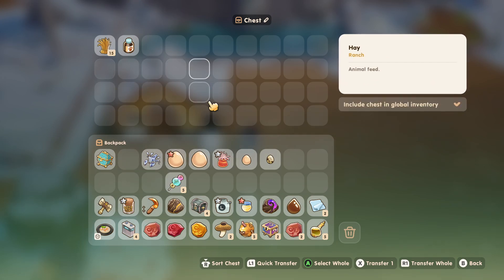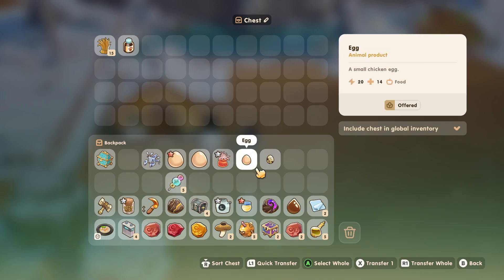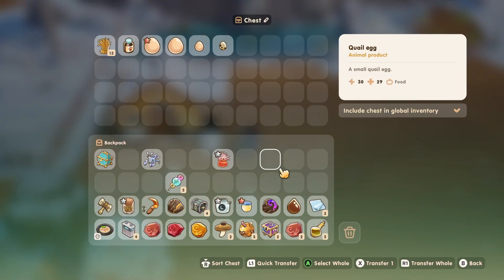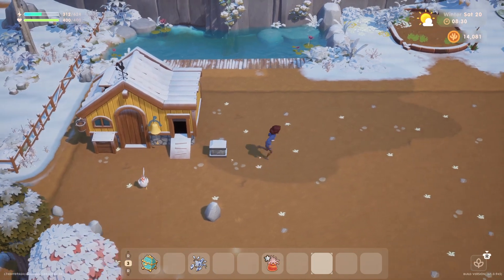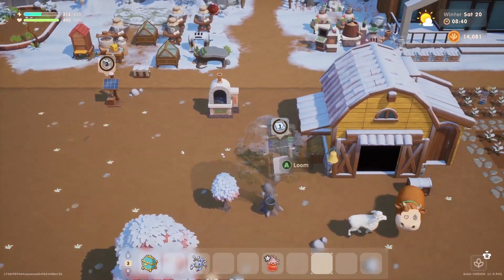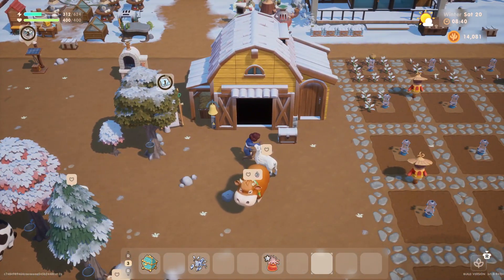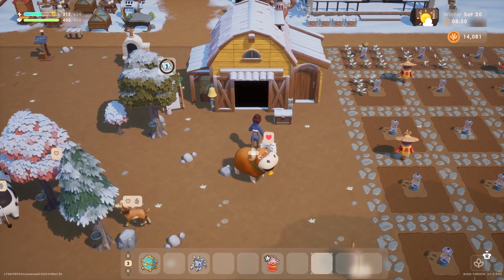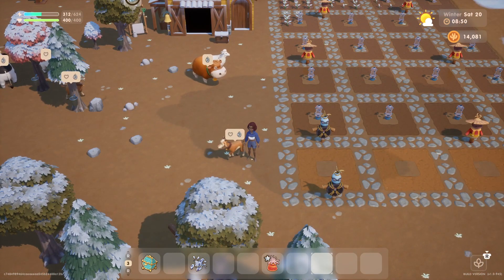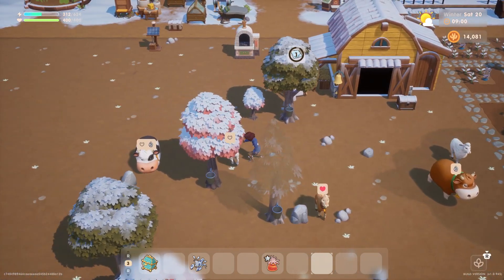We'll put the hay back. I wonder if I should move my mayo machines over here — that way I can just store my eggs and take them out as needed and put them into the mayo machine. That might make things a lot easier. Oh, look — our goat has milk! We are going to get our first goat's milk.